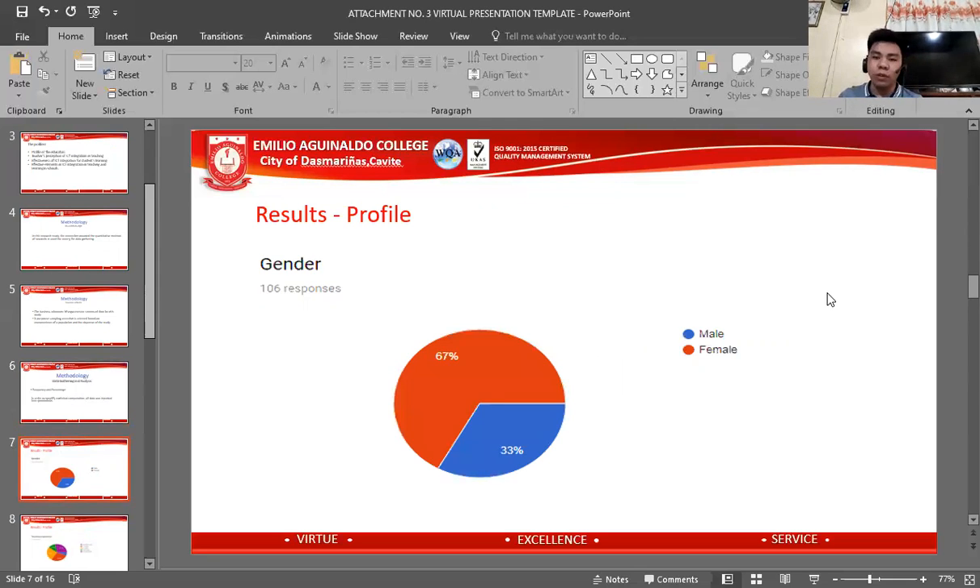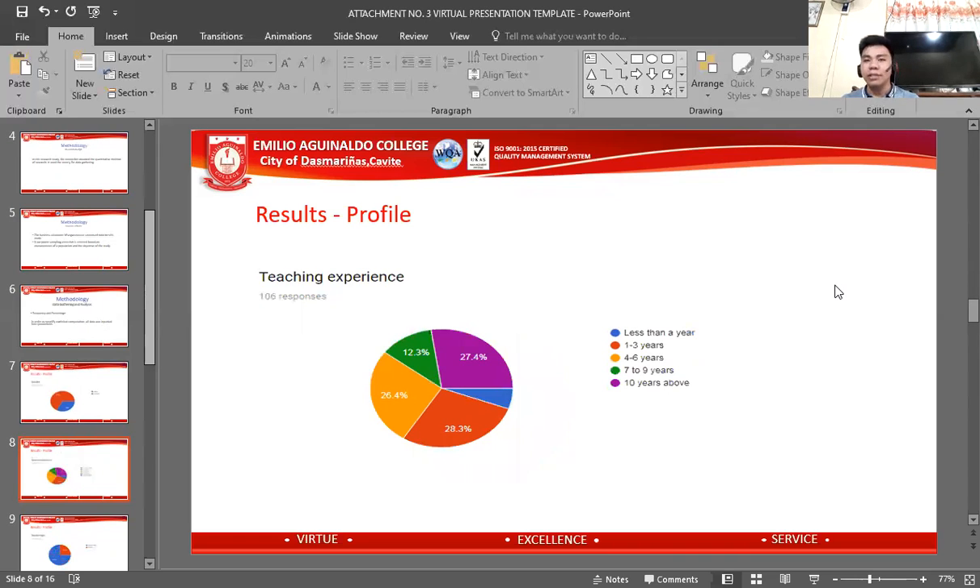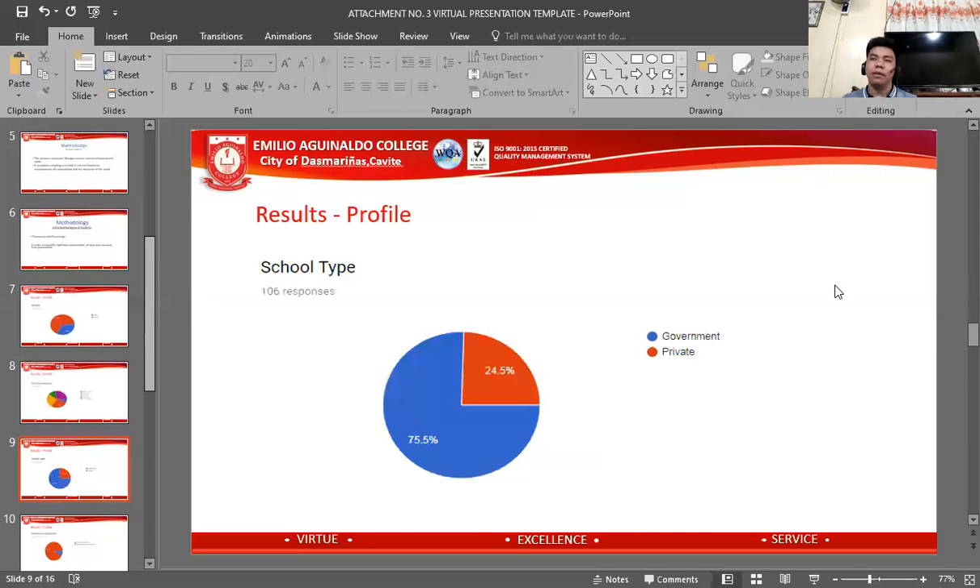Under the results profile, looking at gender, the data was gathered from 106 respondents, and the majority of them are senior. Regarding teaching experience, most of them have one to three years of experience. For school type, the majority — 75.5% of the 106 respondents — are affiliated with government institutions.